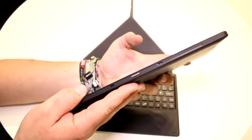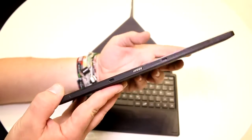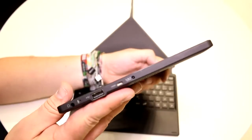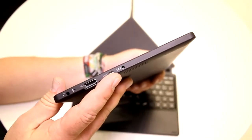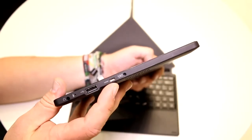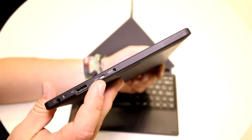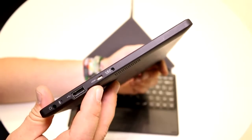On the bottom you get the connectors for the keyboard folio case that you can see in the background. On the left we have the power plug, so this is charged through an external adapter and not using the microUSB port. We have a micro HDMI out, so you can connect this to your TV or an external display.